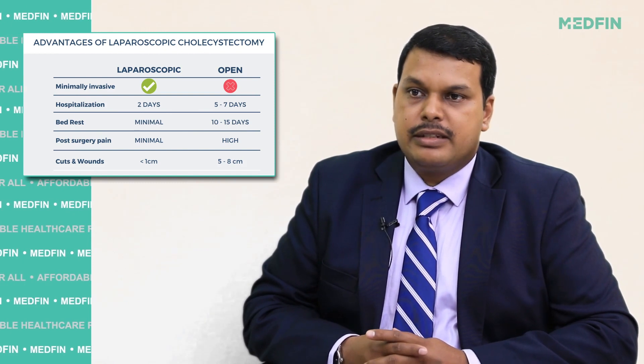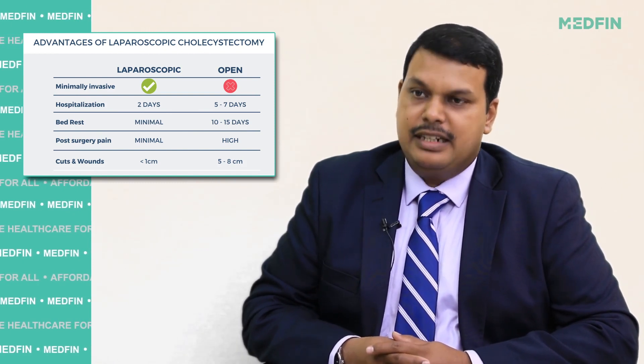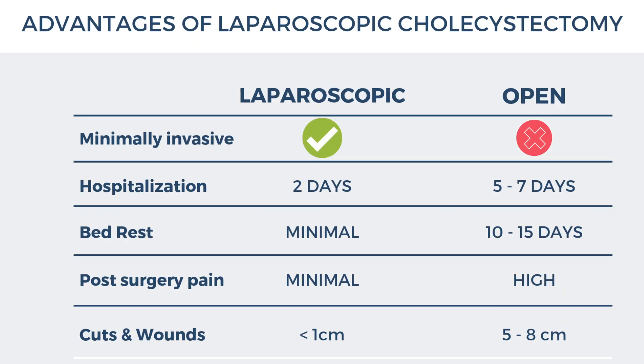Laparoscopic surgery is a minimally invasive surgery involving fewer cuts on the abdomen. The size of the incision is small, therefore the pain faced by the patient in the post-operative period is very minimal. The patient recovers much faster and can go back to their daily routine almost 48 to 72 hours after the surgery.